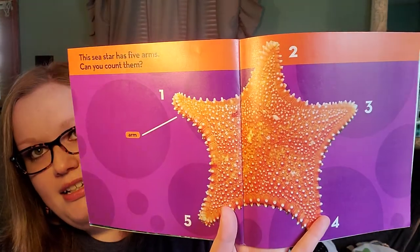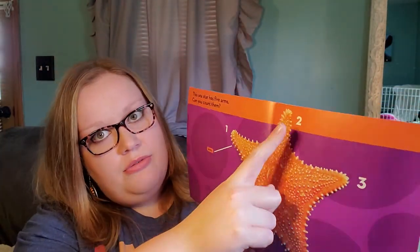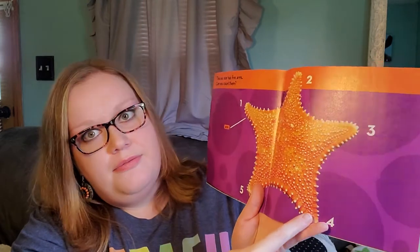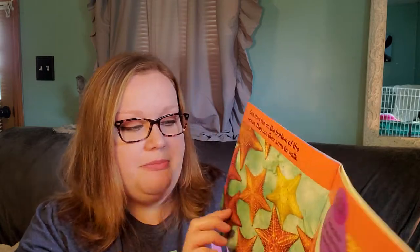This sea star has five arms. Can you count them? One, two, three, four, five. Sea stars live on the bottom of the ocean and use their arms to walk. Some kinds of sea stars have more than five arms.